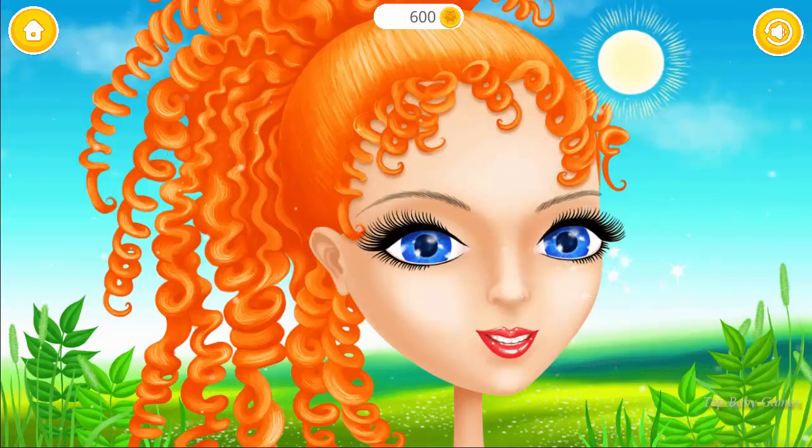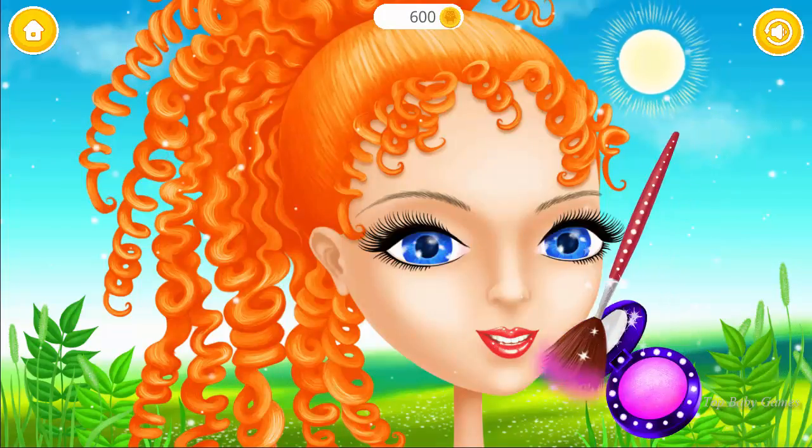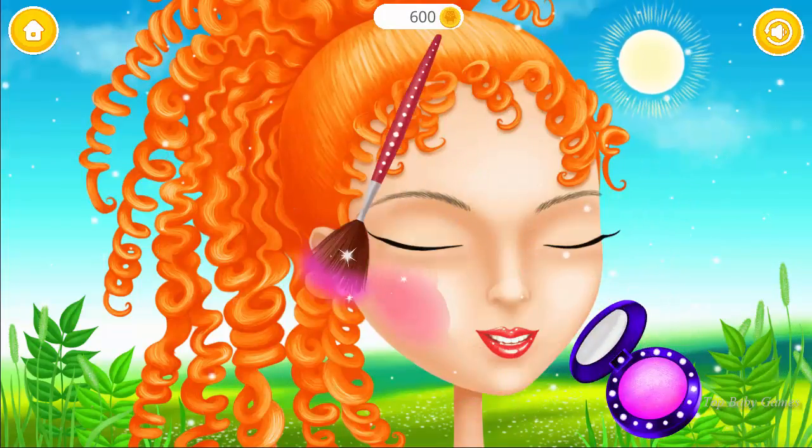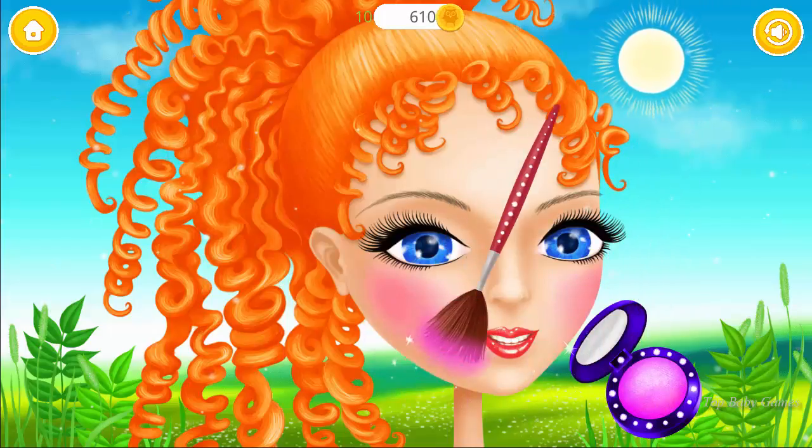Looks great! Some blush, please. Looks nice!